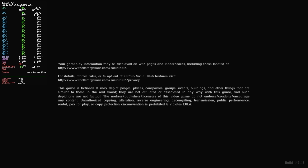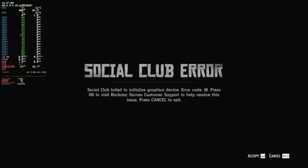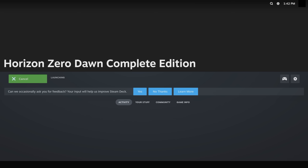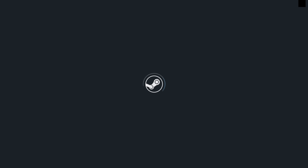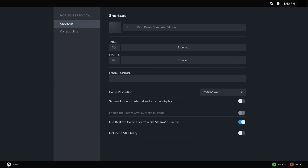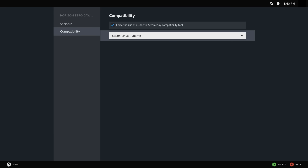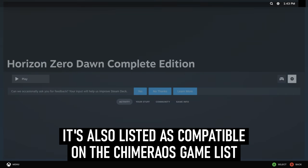Red Dead Redemption 2 and Horizon Zero Dawn didn't work for me either. The former seemed to get into the game until it had passed the first few splash screens, and the latter wouldn't boot at all despite attempting to force it to run under different flavours of Proton. Both of these games were installed via EGS, which may go some way to explain why they didn't start. I've seen Horizon running on Chimera before, so I know the game itself shouldn't be a problem.